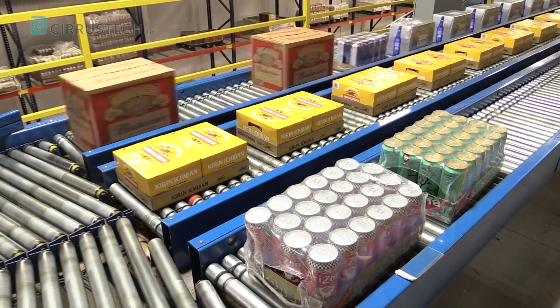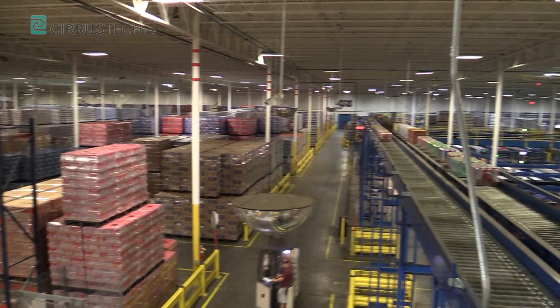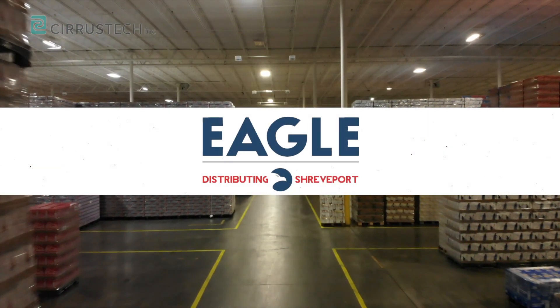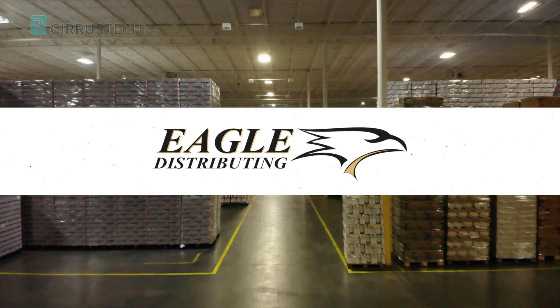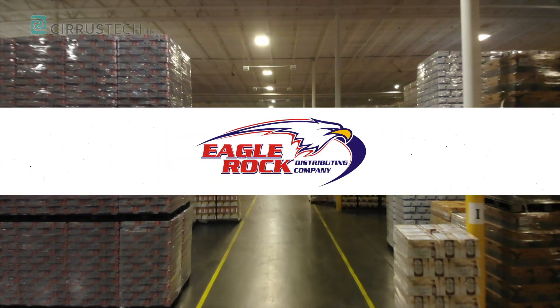We have automated and software solutions implemented in 30,000 square foot warehouses up to one million square foot distribution centers, including Eagle Distributing of Shreveport, JJ Taylor Distributing, LDL Sales and Distributing, Eagle Distributing of Fremont, Cherokee Distributing, Fisher 59, and Eagle Rock Distributing in Atlanta.